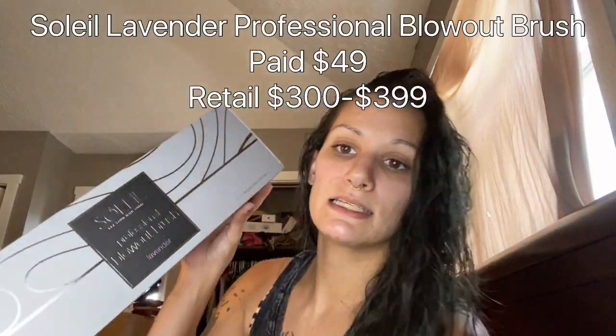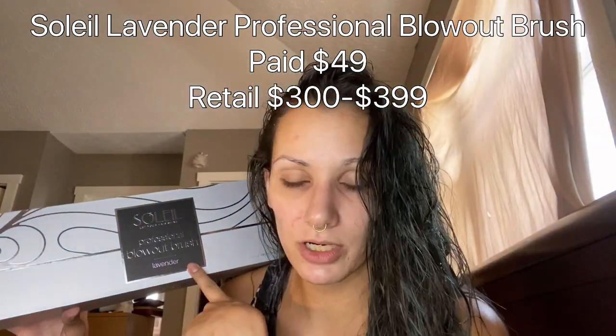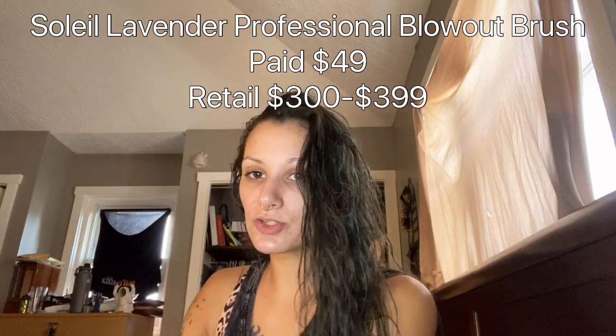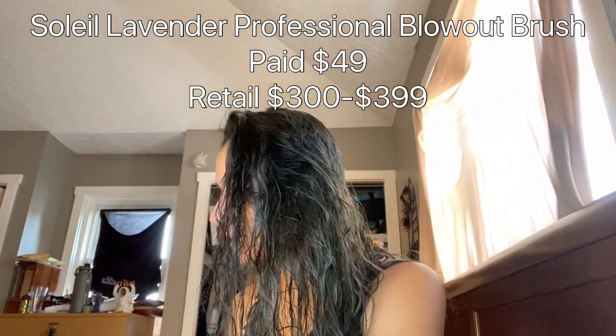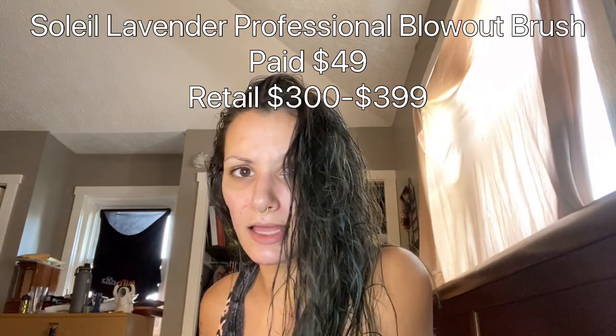The item I have was another item I got from BoxyCharm when I got that large group of items. So this retails — it's actually a more expensive item. It says it retails for $39.99, and it is the Soleil Professional Blowout Brush in the color lavender. I paid $49 for this, and it's normally like $300 to $400, which is crazy. I would never in my life spend that, and honestly I wouldn't have even bought it if my blow dryer wasn't acting weird.